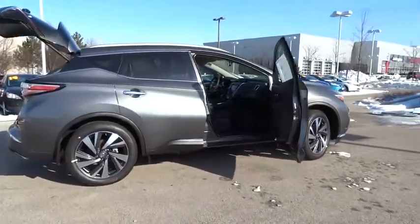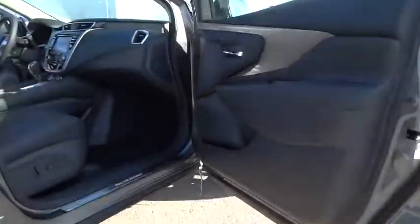Great fuel economy and a powerful V6 engine combined to deliver a refined driving experience.